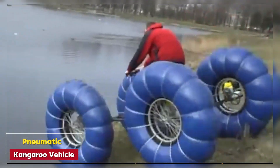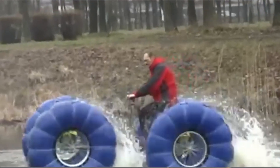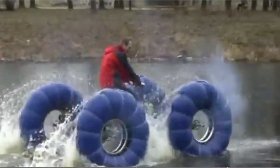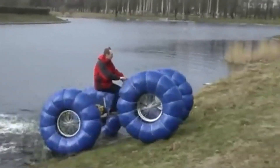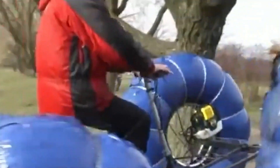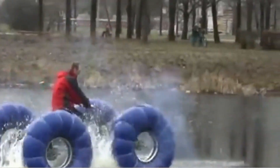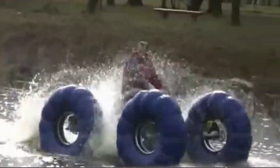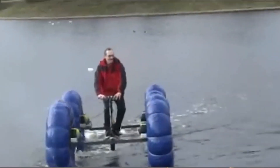Pneumatic Kangaroo Vehicle. Need an all-terrain vehicle that floats? Look no further than the Pneumatic Kangaroo. With its massive low-pressure tires, this vehicle can glide over sand, rocks, and even float on water. It's ideal for off-road enthusiasts like hunters and fishermen, but its versatility means it could be used in countless other applications. Assemble it yourself in just five minutes and hit the trail or lake with ease.